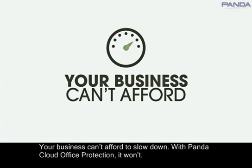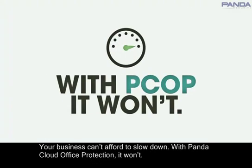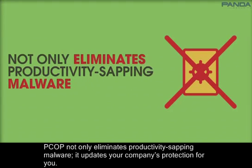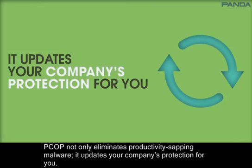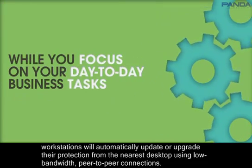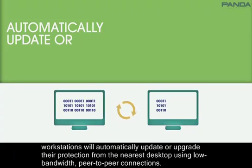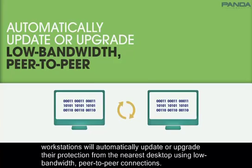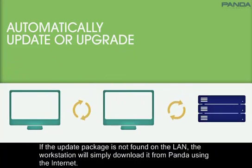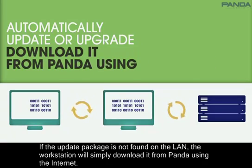Your business can't afford to slow down. With Panda Cloud Office Protection, it won't. PCOP not only eliminates productivity-sapping malware, it updates your company's protection for you. While you focus on your day-to-day business tasks, workstations will automatically update or upgrade their protection from the nearest desktop using low-bandwidth peer-to-peer connections. If the update package is not found on the LAN, the workstation will simply download it from Panda using the Internet.